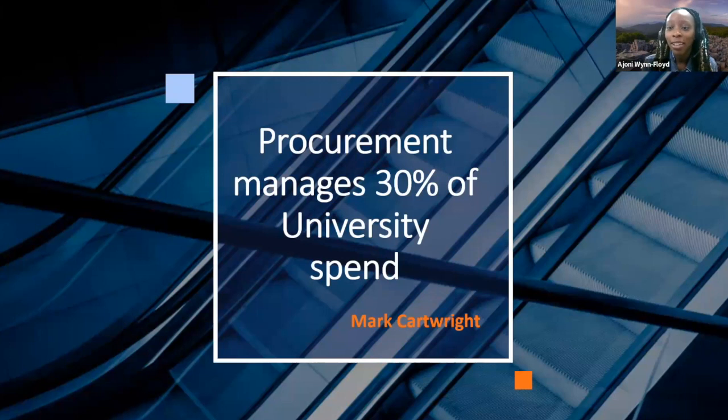I love fun facts — one of the first fun facts I wanted to share is that procurement manages 30% of the university spend. That quote is from our director here in procurement and supplier diversity, Mark Cartwright.